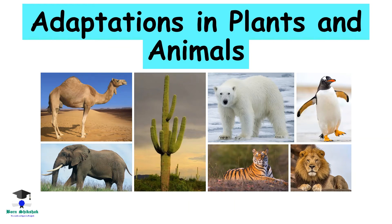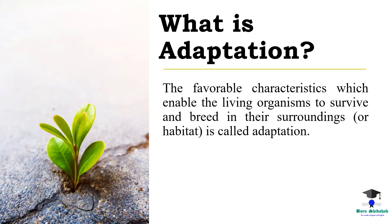Hello viewers, welcome to my YouTube channel Pawan Chikshap. In today's video we are going to see some adaptations in plants and animals. What is adaptation? The favorable characteristics which enable the living organisms to survive and breed in their surroundings or habitat is called adaptation.